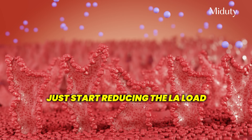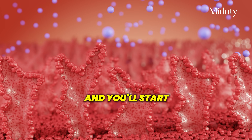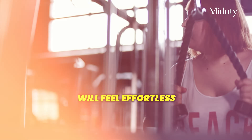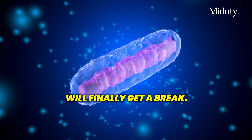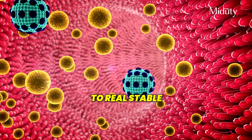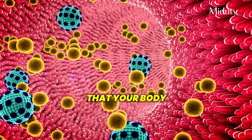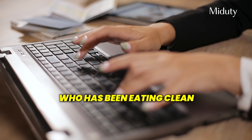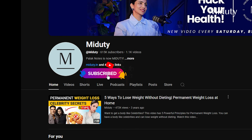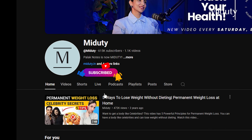I know this sounds overwhelming, but you don't need to be perfect. Just start reducing the LA load and you'll start feeling the difference. Your energy will come back, your skin will glow, your fat loss will feel effortless — because your mitochondria, your cellular engines, will finally get a break. Remember, this isn't about going zero fat. It's about switching to real, stable, ancestral fats that your body actually knows how to use. If this video opened your eyes, share it with someone who's been eating clean but still feels stuck. Don't forget to subscribe — every week we bring you real, uncensored health truths that the mainstream doesn't want to talk about. Take care.